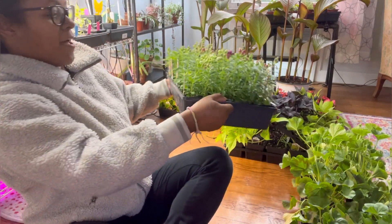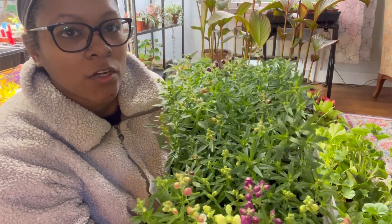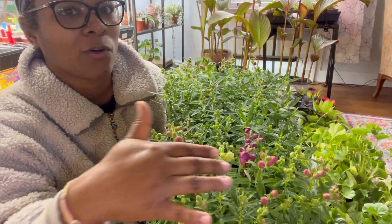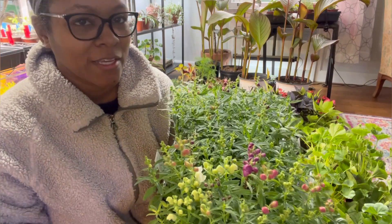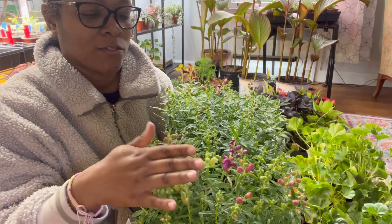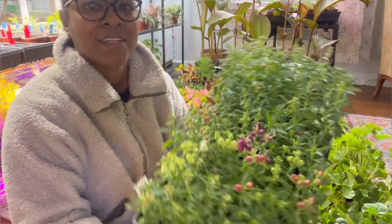Here we have a tray of snapdragons. They are the Snap Teeny mix and I tried to get trays that had very little — like no open blooms. There was a lot that had open blooms. These guys are on their way to opening, but a lot of these are not open yet and that's what I want. I wanted them to be in bud. I know it's nice to see pretty blooms, but I wanted mine to still not be in bloom. And these are all the same Snap Teeny mix.